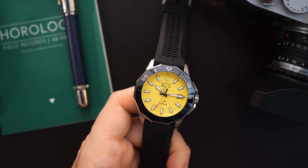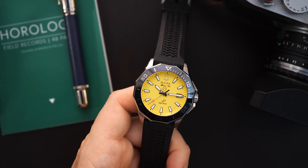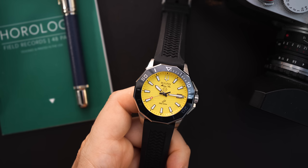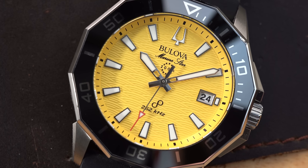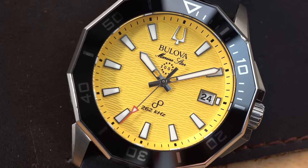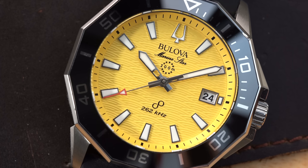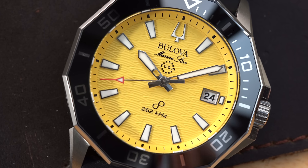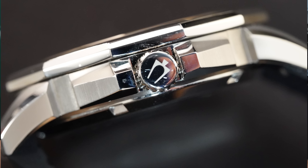I would love to see this watch eventually come out in a time-only form without a date. I'm not sure they'll ever do that because obviously they include a date to please everyone — everybody usually wants a date. I'm kind of the opposite; I really don't like a date on a dial — I like the symmetry of a no-date — but that's just me personally. The big hands are lumed as well, and the applied indices are filled with loom, so we will do a loom shot at the end of the video.